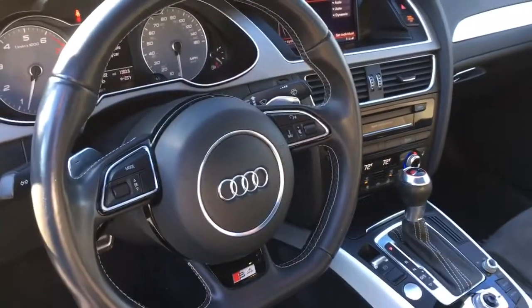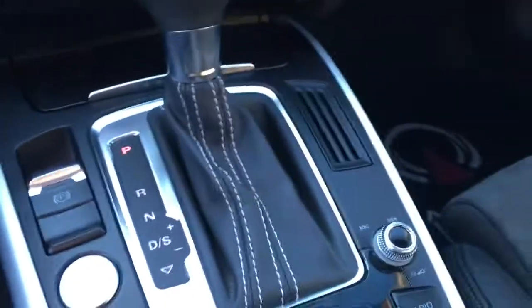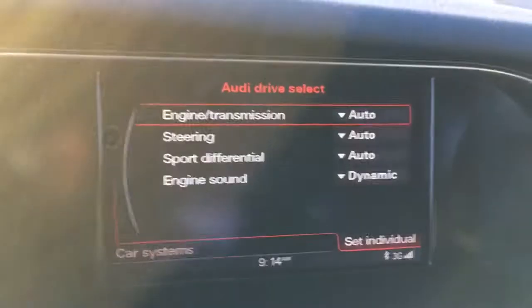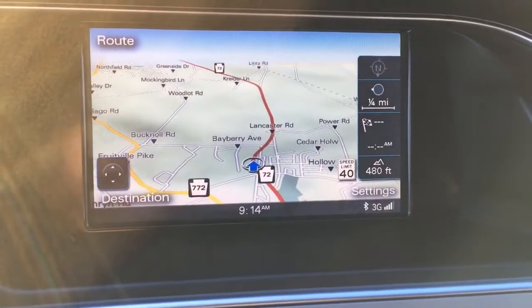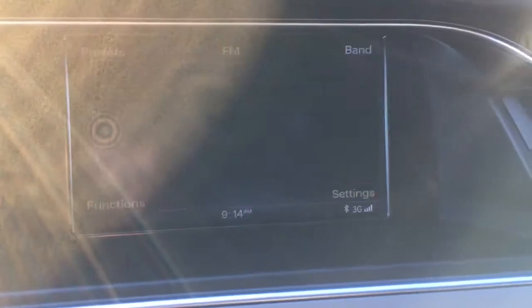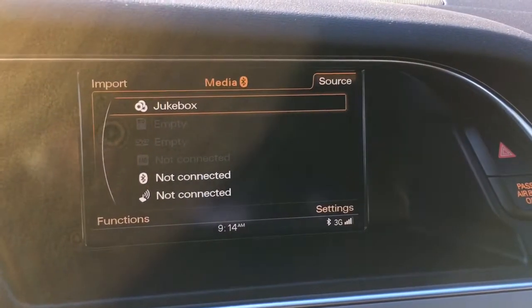You have the sport steering wheel, paddle shifters, and a three-spoke wheel. You've got your controls — make your adjustments with the drive select. There's the sport diff. Navigation, Bluetooth phone, satellite radio, and Bluetooth streaming. You have the option to subscribe to Wi-Fi. You've got the jukebox so you can load all your CDs. Of course, it does have a sunroof and heated seats.